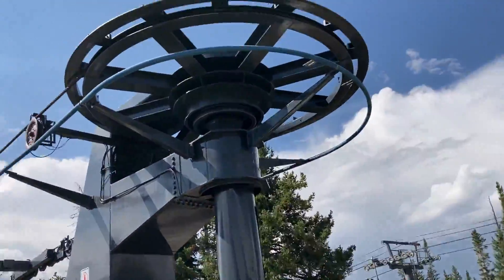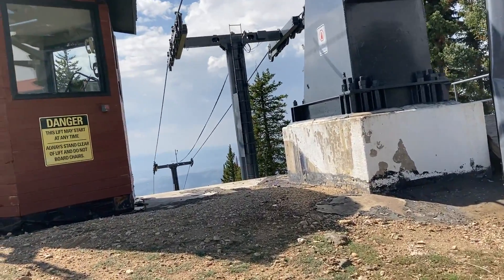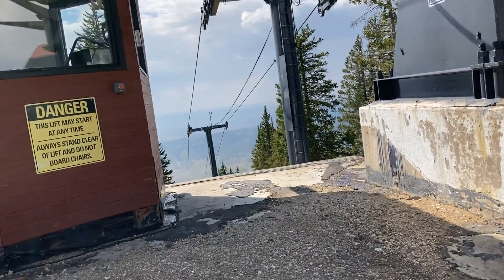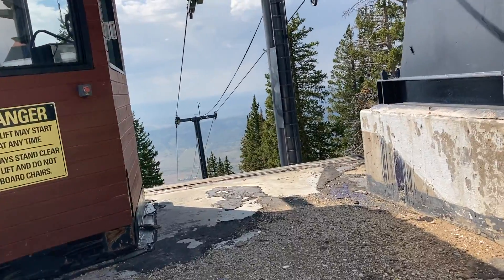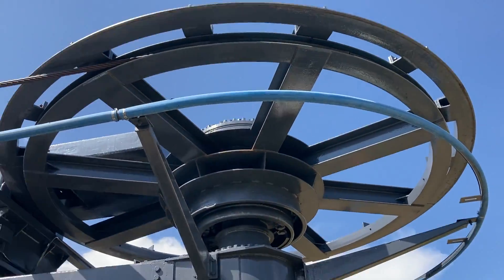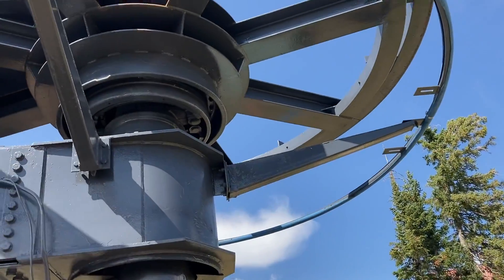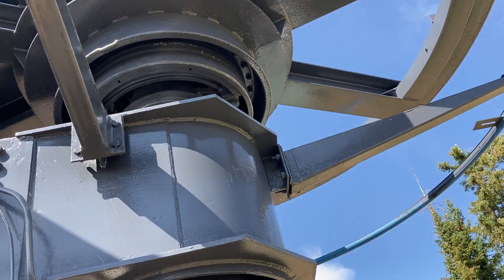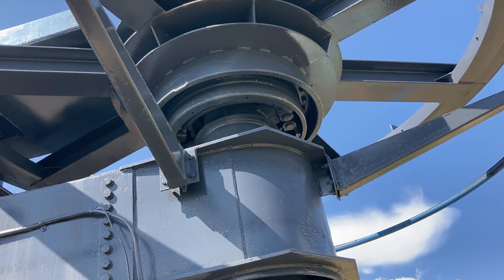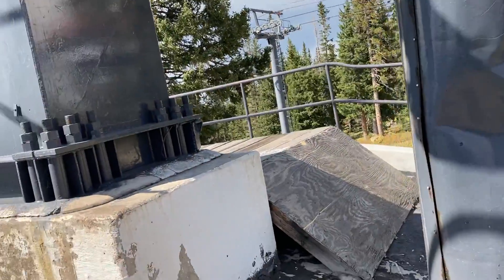Up here on the more public side of things, you've got the chairs coming in — RSU style, counter-clockwise rotation. Here's the bull wheel and that's the main shaft I just looked at. There were rod hangs and springs as part of a bull wheel brake. The service brake was down there too.